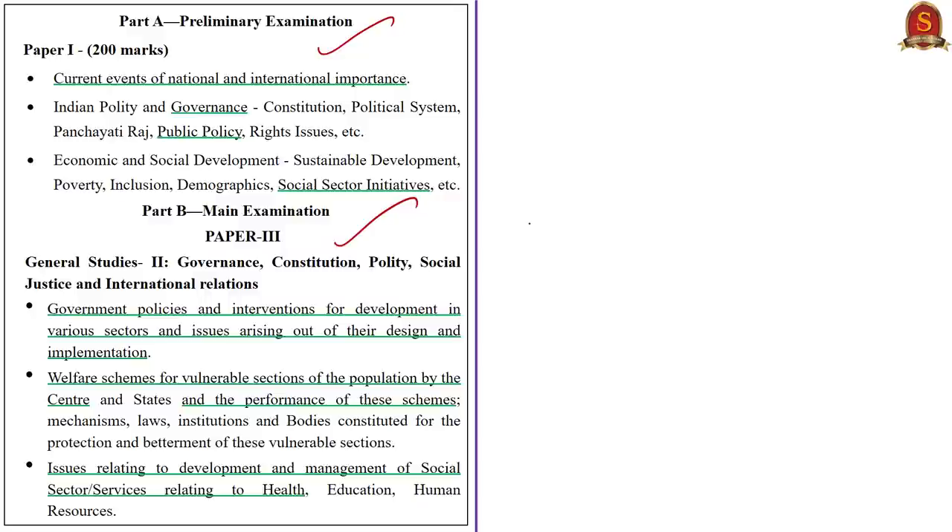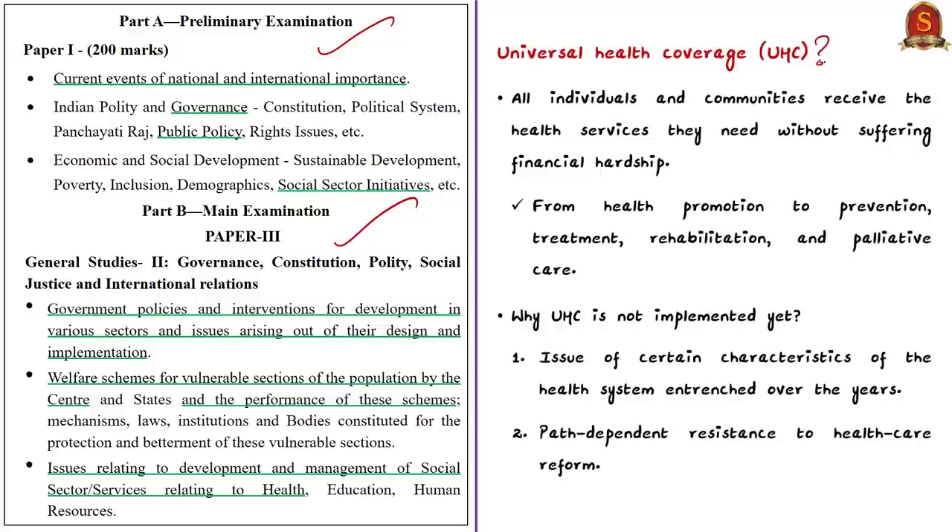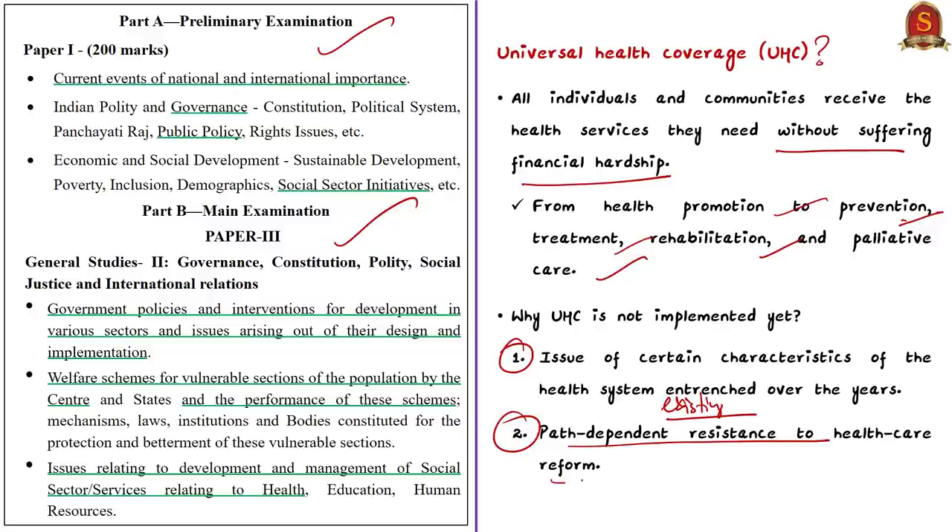The author starts by saying COVID-19 has underlined the need for universal health coverage (UHC), meaning all individuals and communities receive the health services they need without suffering financial hardship — covering health promotion, prevention, treatment, rehabilitation, etc. Simply put, UHC means citizens get health services free of cost or at an affordable price. The author cites two reasons for non-implementation of UHC in India and the US: certain entrenched characteristics of the health system, and path-dependent resistance to healthcare reform.